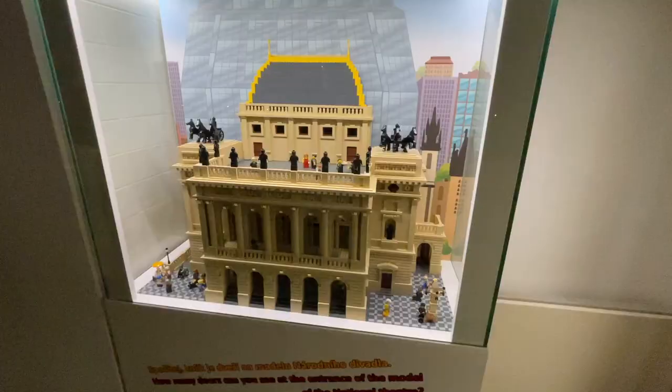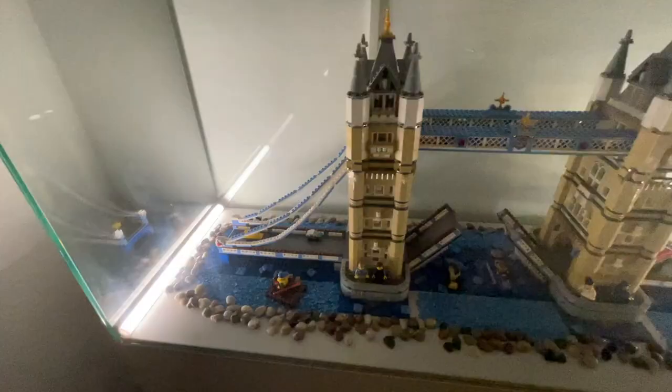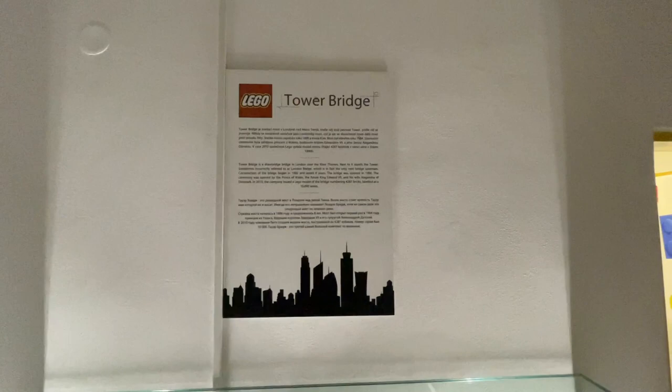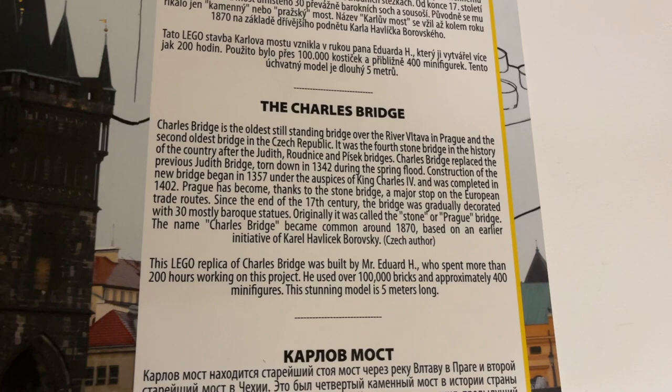The lighting gets really bad in this next part of the museum, but there's a model of the Prague National Theater which is incredibly detailed with lots to see. There's also a model of the LEGO Tower Bridge — officially a released set but still really cool — with a write-up on its history. Then there's a write-up for the Charles Bridge, a very famous Prague bridge, and they actually built the model with hundreds of LEGO minifigures on it. It's a huge bridge running through the city and very important to Prague's history, so it was really neat to see it built in LEGO.